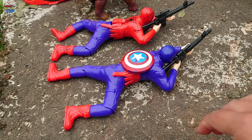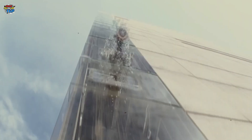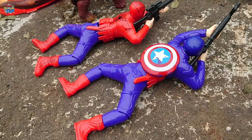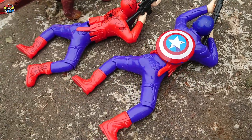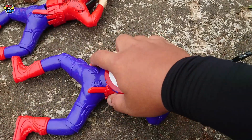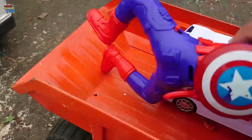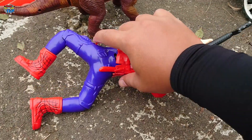Lihat, disini ada Captain Amerika teman-teman! Mantap, kita simpan ke dalam truk ya. Ada Spiderman teman-teman!